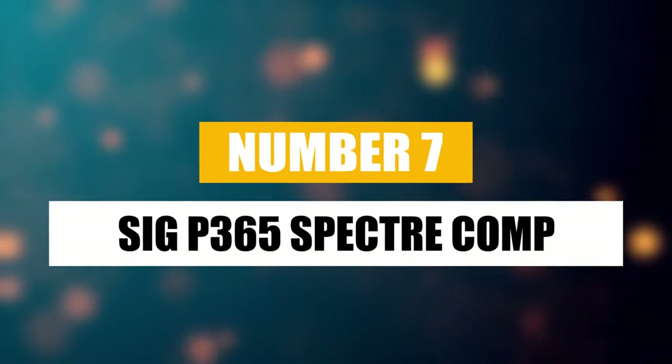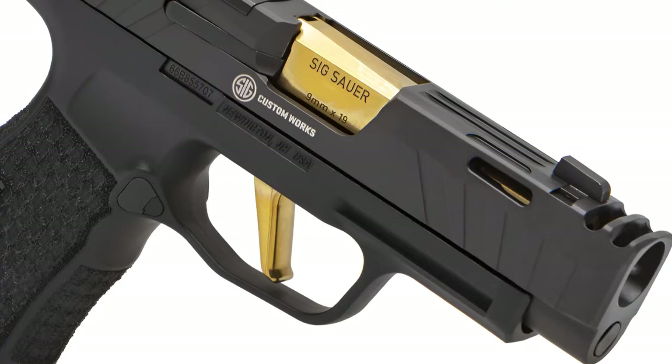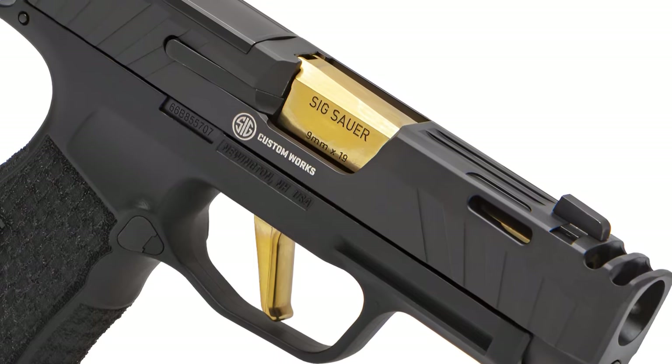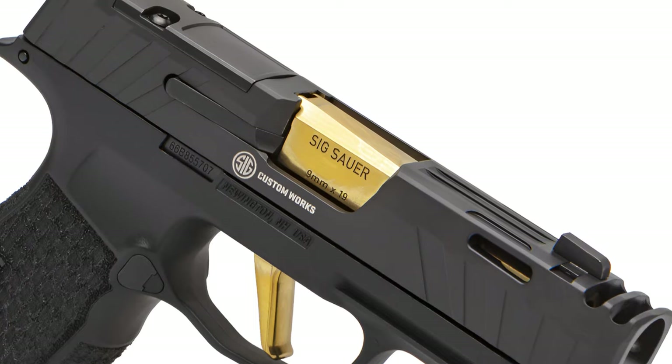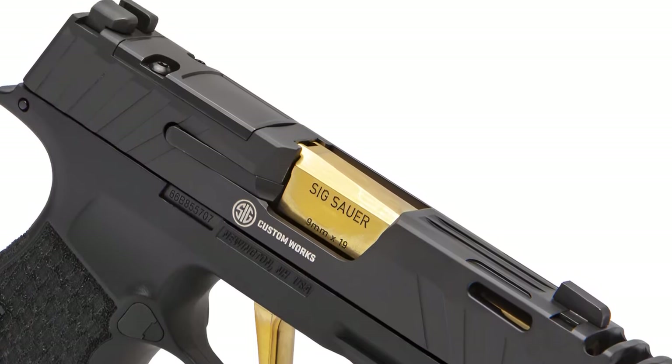Number seven: SIG P365 Spectre Comp. Let's dive into the SIG P365XL Spectre Comp and see what it's all about. This piece has been generating quite the buzz for blending some of the best features from the P365 line.